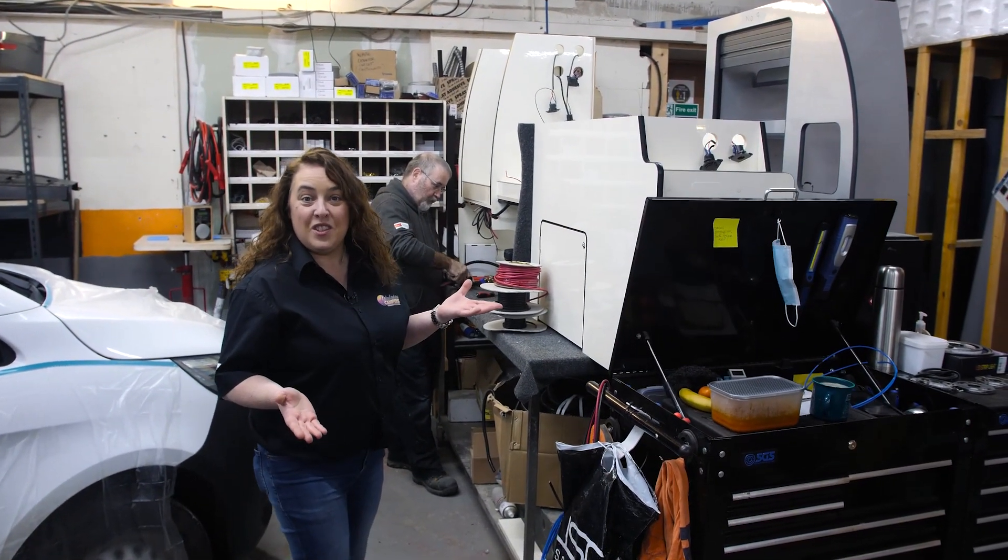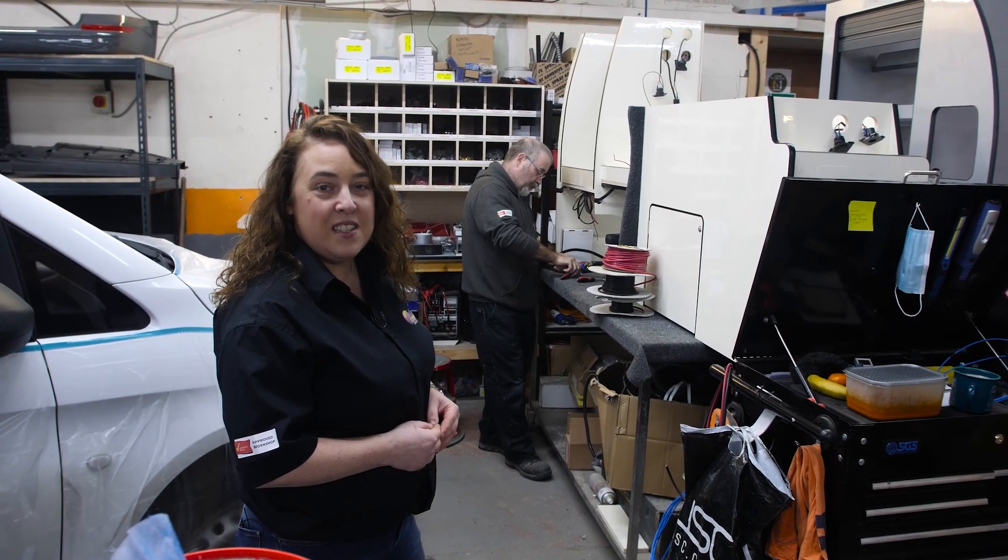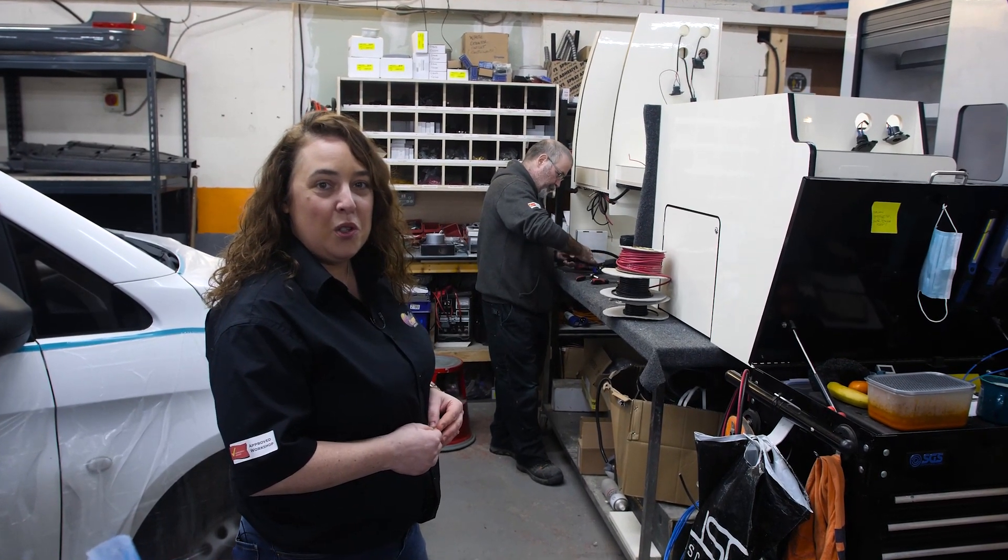This is our auto electrician section. This is Hugh wiring one of our cabinets on the bench, all prepping before it goes into the campervan.